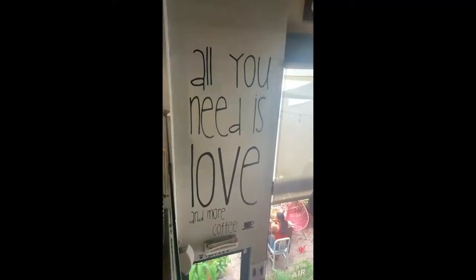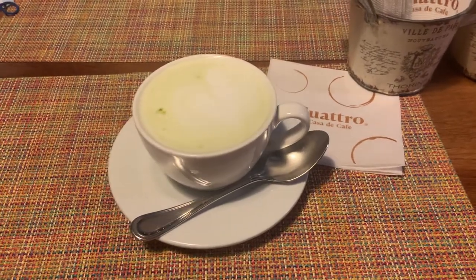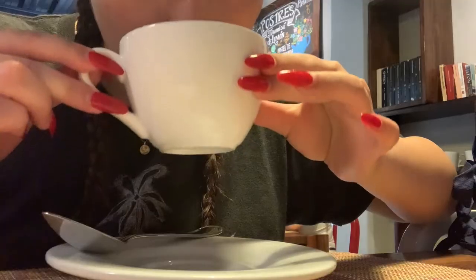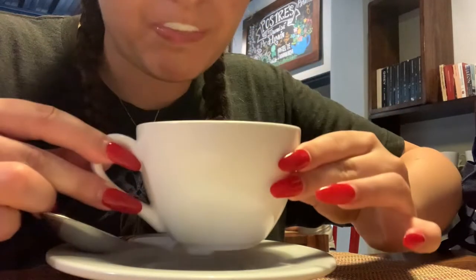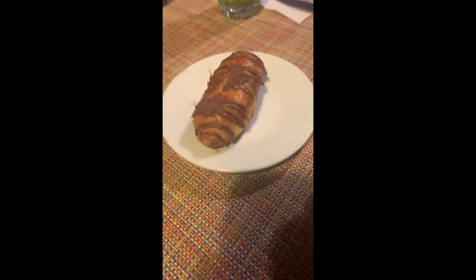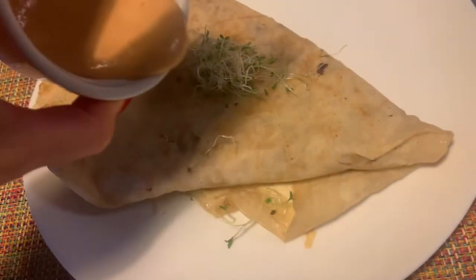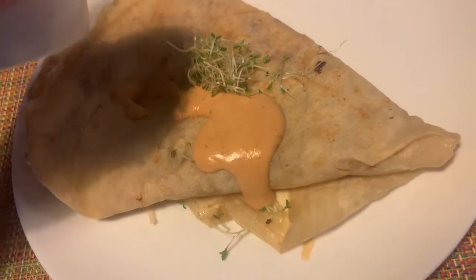The next day for breakfast we went to this little cafe in downtown Ixtapa — they had a really nice interior so I got a lot of videos. I got a matcha especial, very good. Then I also got a savory crepe; it was Hawaiian. My dad got this little chocolate thing and we shared it.